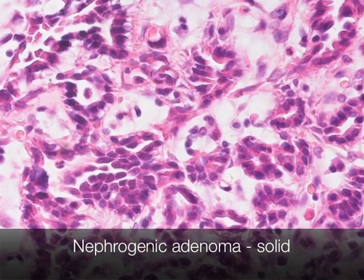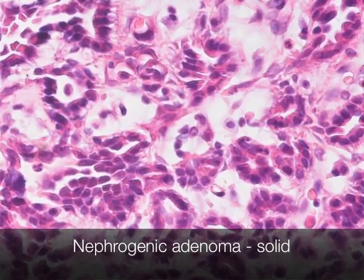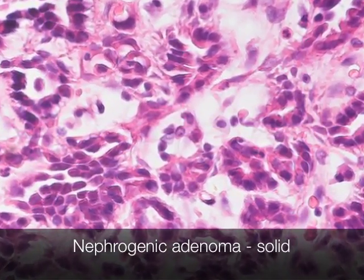Here we can see a solid type of nephrogenic adenoma, which does have a passing resemblance to adenocarcinoma.